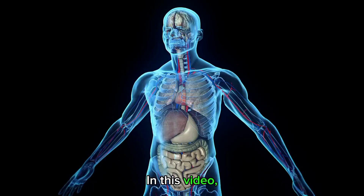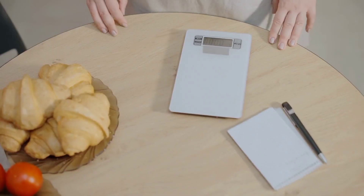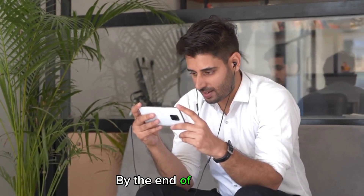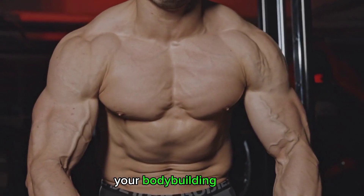In this video, we'll explore the science behind muscle growth to understand exactly what makes our muscles grow. We'll look at different theories, the anatomy of muscles, and how exercise affects the growth process. By the end of this video, you'll have a better understanding of what makes muscles grow and how you can effectively reach your bodybuilding goals.